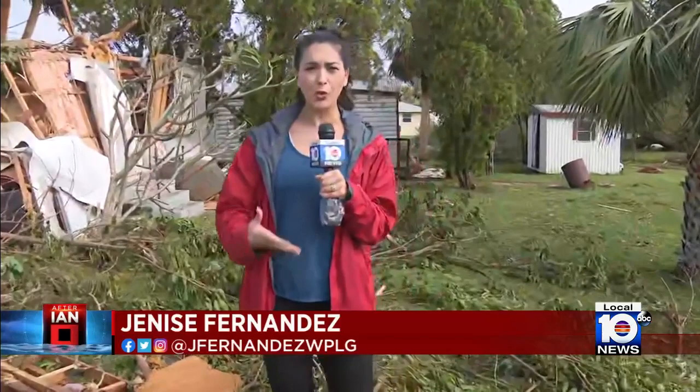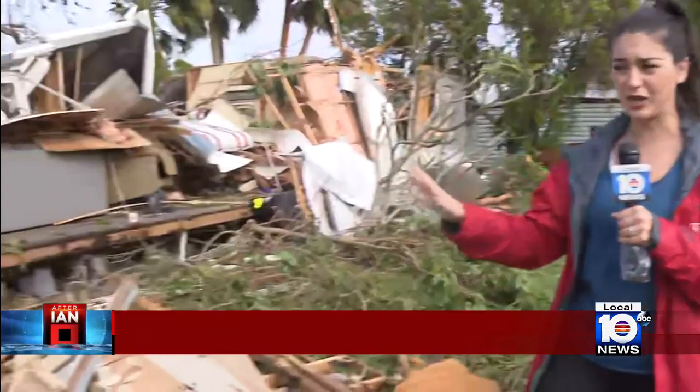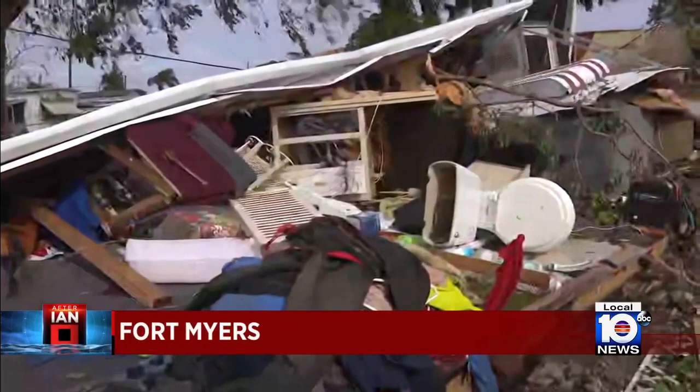We just arrived in the North Fort Myers area. We're right off Twin Brooks Road at a mobile home park. You have to take a look at this. This is unbelievable. This is a mobile home that is completely destroyed, and that's why these evacuation orders were so important.